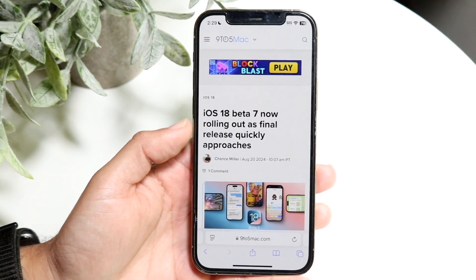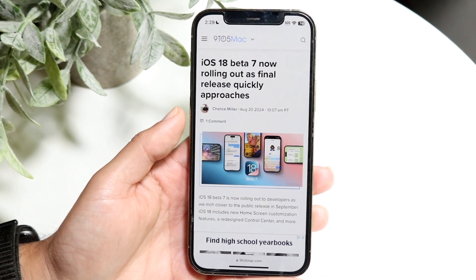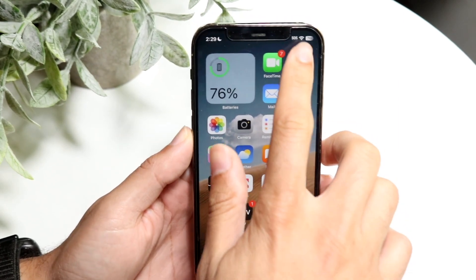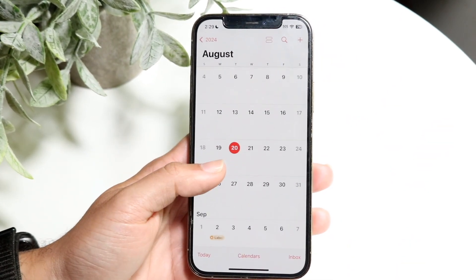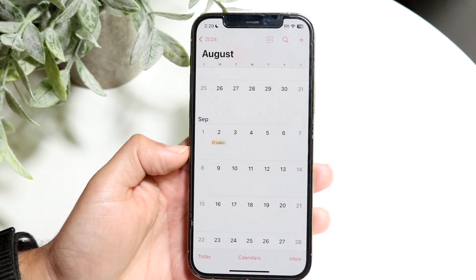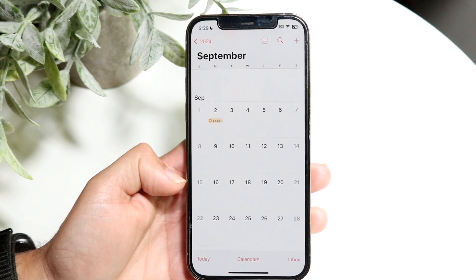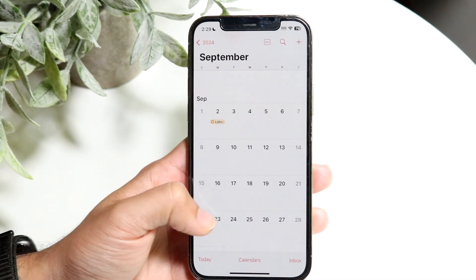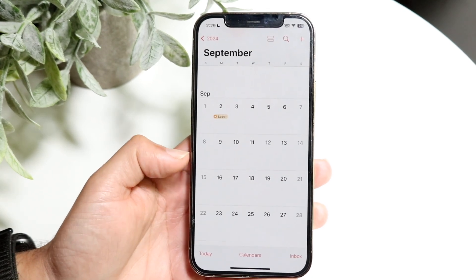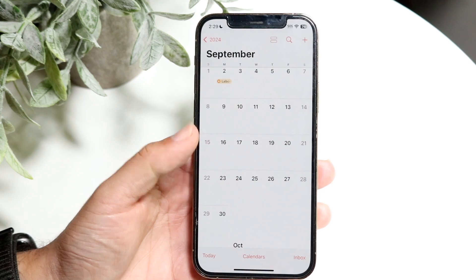Within 9to5Mac, they're saying this update is kind of going to be one of the final releases before iOS 18 officially comes out. Looking at the calendar, it's already August 20th when this update came out, and we still have about three to four weeks until the Apple event and iOS 18 officially comes out. The Apple event is probably going to be around the 16th or 17th, and then iOS 18 official release around the 20th or that Monday — something along those lines.